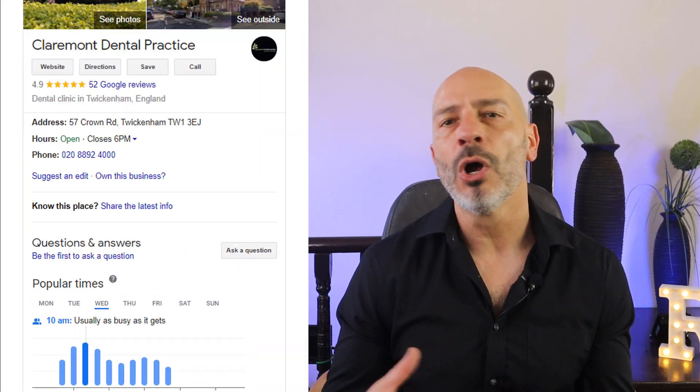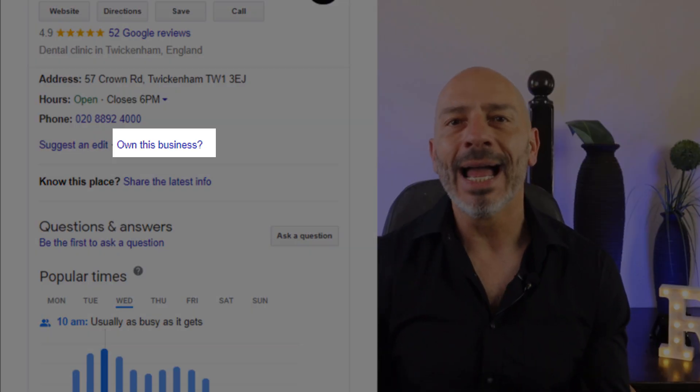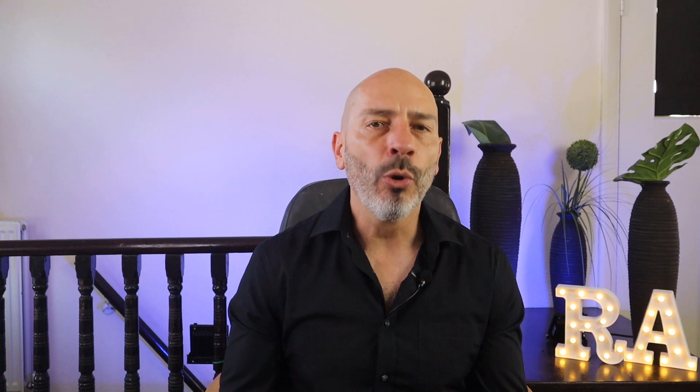As a business owner, I can't recommend enough that you take full control of your Google My Business listing and be the primary owner of it. Although this may seem like common sense for many of you, plenty of business owners leave this task to someone else within their organization, only to find out later on they can no longer access their listing and update it, which could become the cause of some major marketing headache.